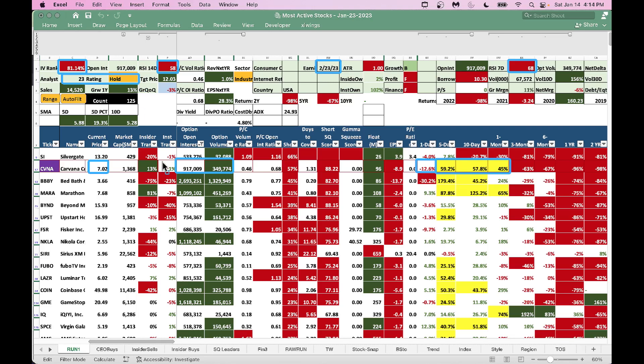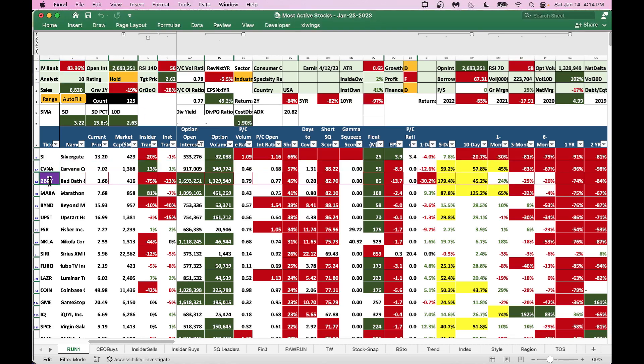Bed Bath & Beyond also went higher — five-day performance is up 179%. I would not buy it up here; it came down 30% on Friday. Earnings is next in April so you don't need to worry about that, but you do need to worry about any potential bankruptcy looming, so be slightly careful.